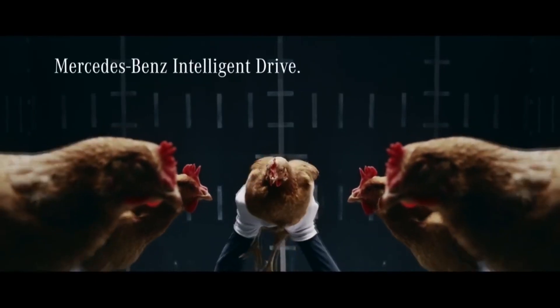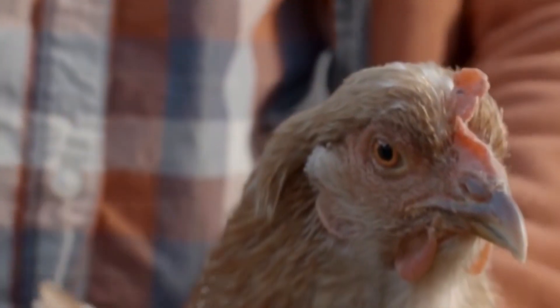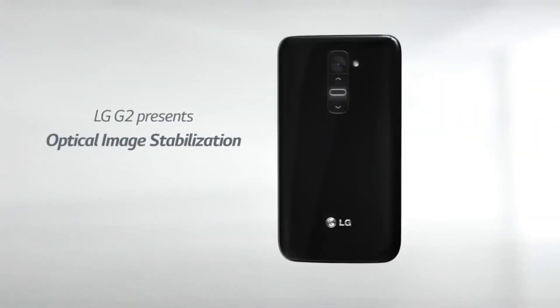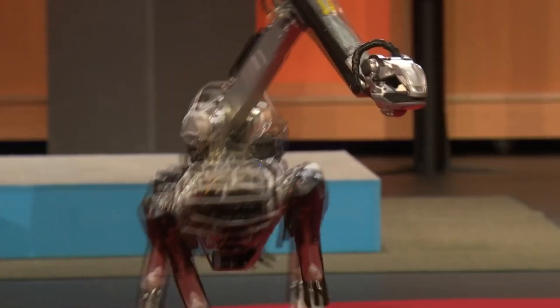Using the chicken's head tracking concept, Mercedes Benz has also designed a commercial named Intelligent Drive. Using the same concept, the LG G2 mobile phone was also featured with a camera that has image stabilization. There is also a robot named Spot from Boston Dynamics which can mimic the chicken's head tracking.